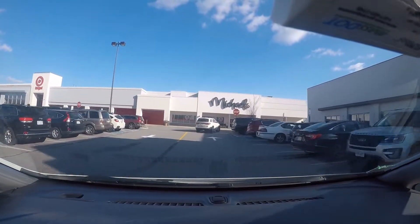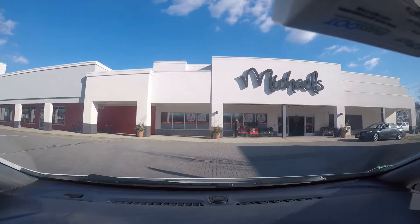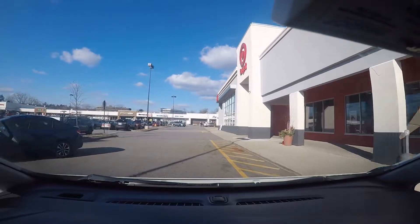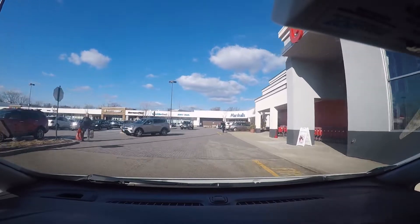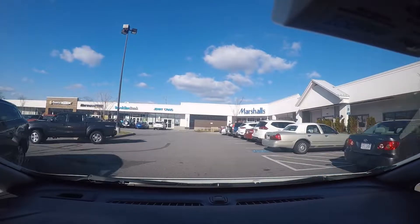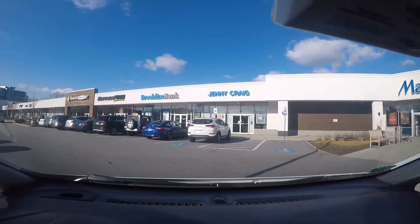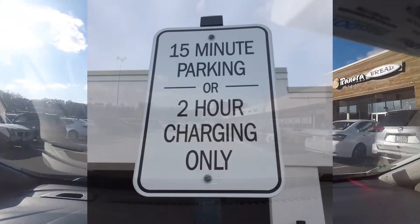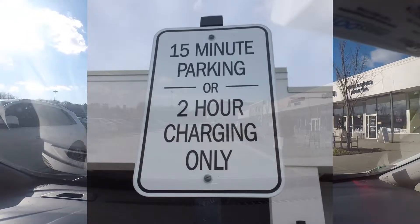There's another interesting one in this parking lot which has two level two ChargePoint units, but the parking spots, although they're labelled as EV, can also be used for a quick stop — 15-minute shopping. These two up on the right here are both taken by non-EVs. I'll circle around again so we can see, but those 15-minute spots allow anyone to park there.